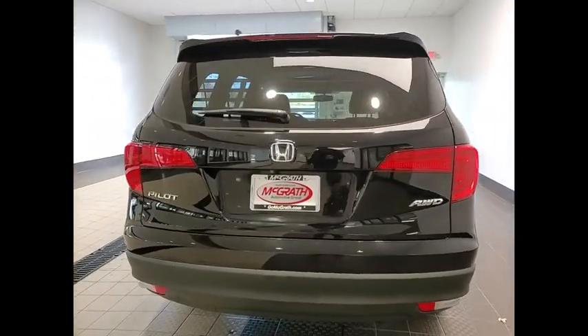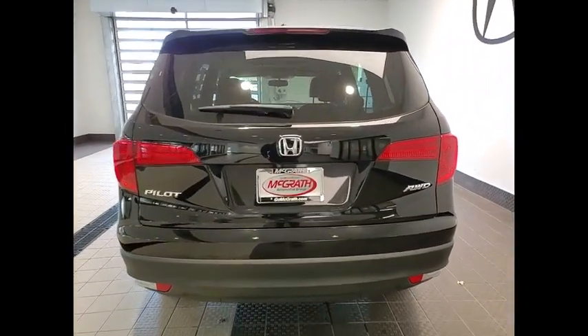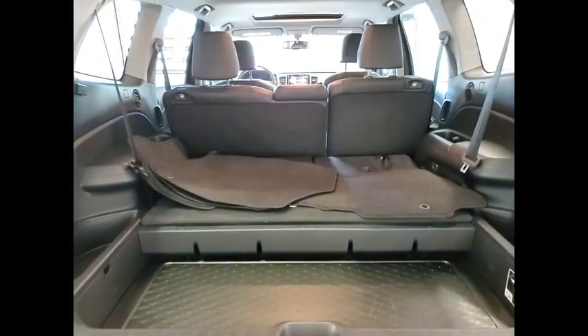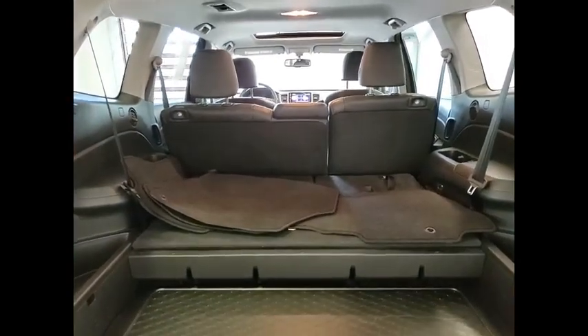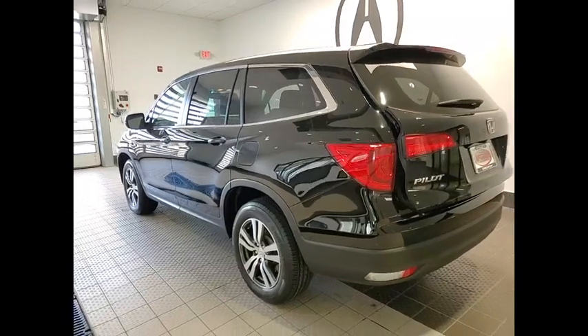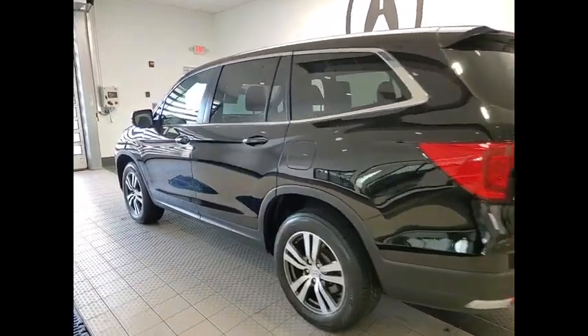Here are some of this vehicle's great options: tire pressure monitor, all-wheel drive, heated mirrors, electronic stability control, alloy wheels, aluminum wheels, rear spoiler, remote engine start, power liftgate, and brake assist.